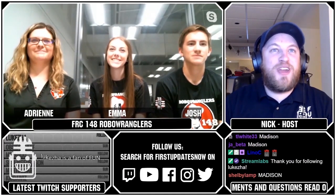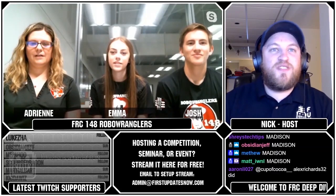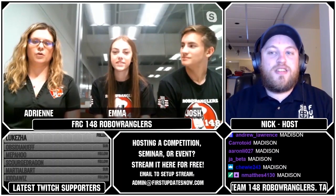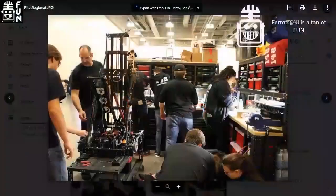PoofyJacket254 asks: how big is your lab actually? It looks huge in the videos. So we have a machine shop, a classroom, the workspace, and the field — all combined together it's about 8,500 square feet.